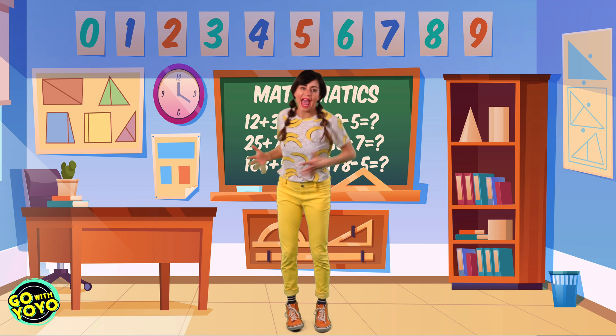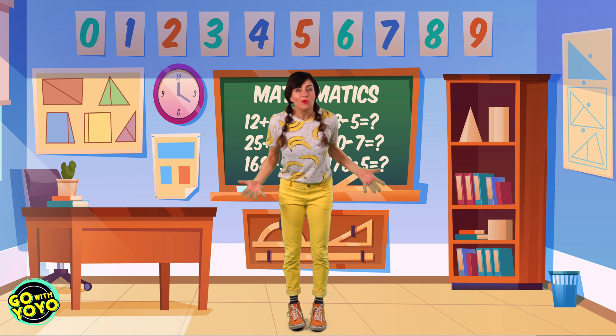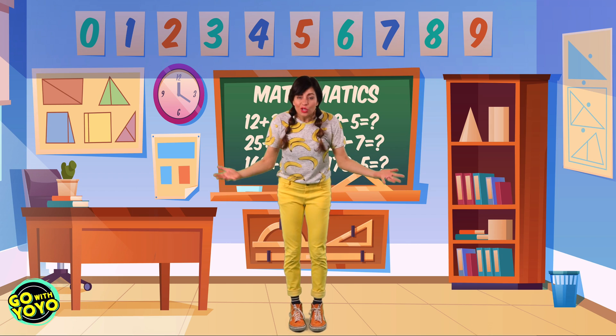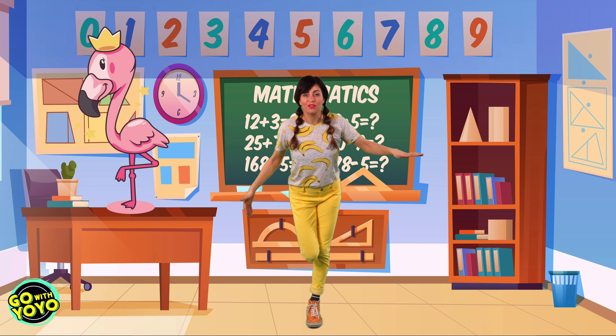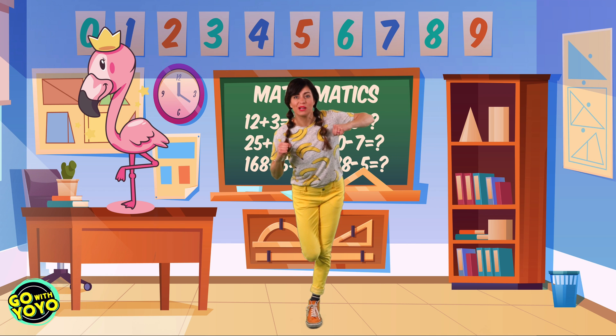All right, now all we have to do is look for an animal on this screen and then we're gonna act it out and say our twos. Are you ready? Okay, first animal is flamingo. So can you balance on one foot? Put your wings on and let's count.